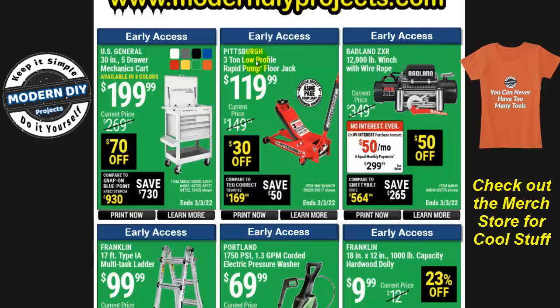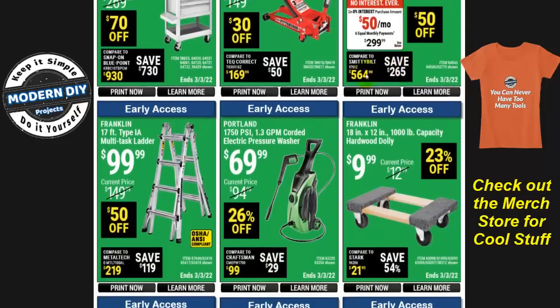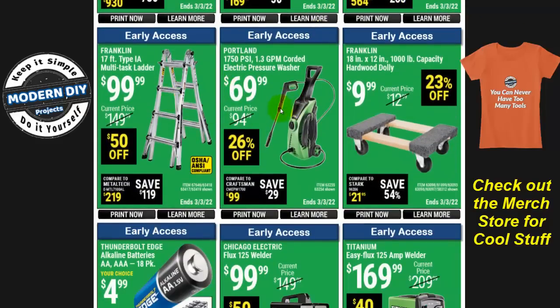Here you have the Pittsburgh three-ton low-profile rapid pump floor jack for $120, $30 off. And here is the Portland 1750 PSI electric pressure washer for $70. This is a good unit — the cheapest I've ever seen it go is around $75 — so $70 is a great price. If you've been eyeballing this one, I suggest you go check it out.